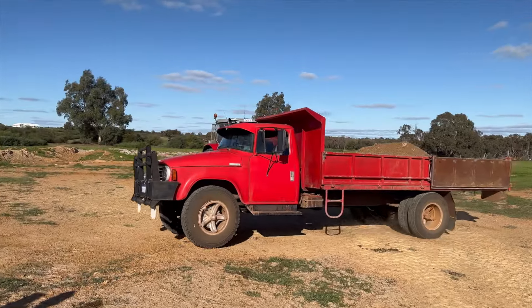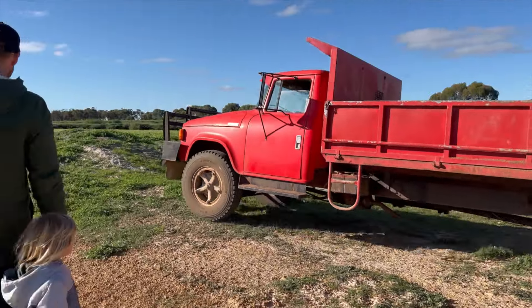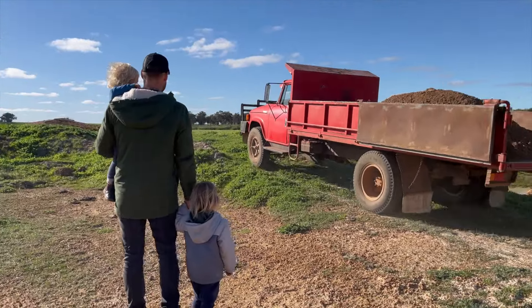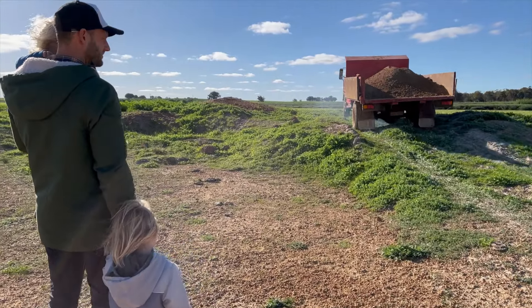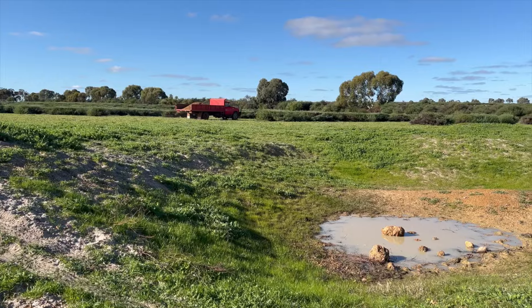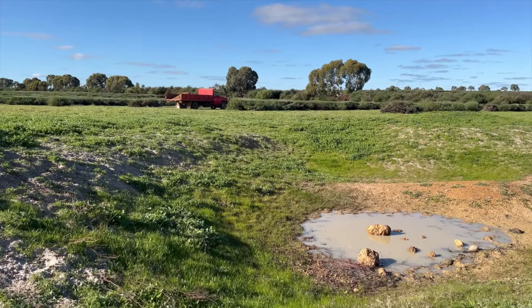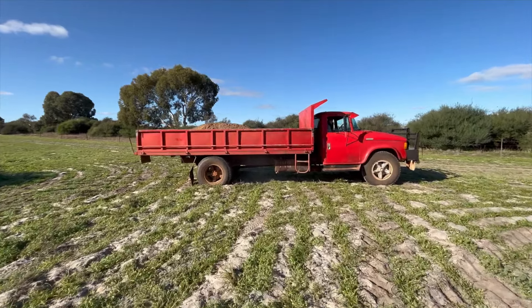The truck is full. Off it goes. Uh-oh, the truck got stuck in a sandy patch.